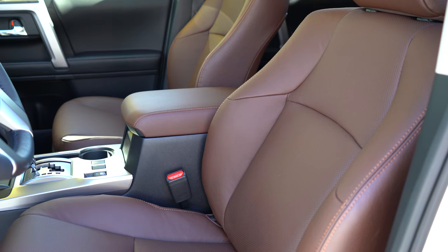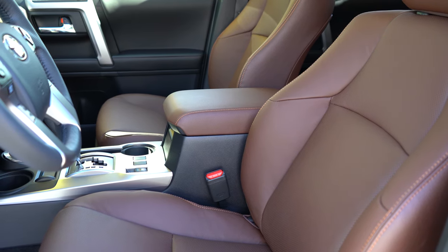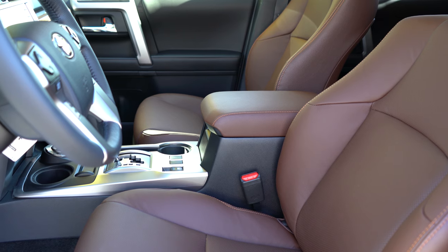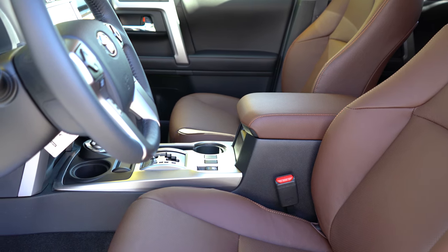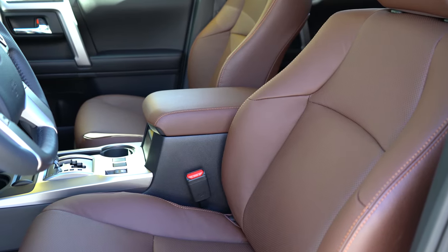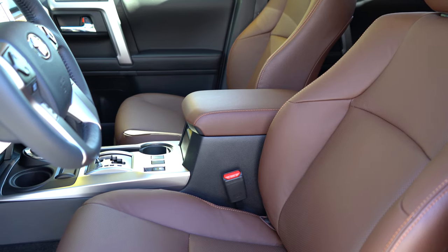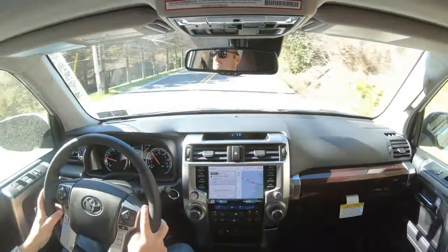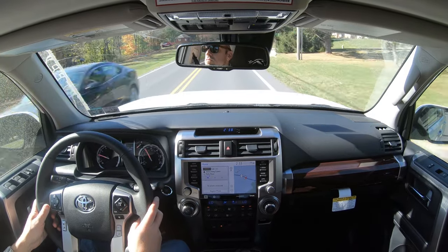Up front, the standard configuration is an eight-way power adjustable driver's seat with power lumbar and cloth upholstery. The SR5 Premium, TRD Pro, TRD Off-Road Premium, and Venture trims get soft-tex upholstery with heated front seats and a power-adjustable passenger seat. The Limited and Nightshade trims offer perforated full leather seating with heated and ventilated front seats — those ventilated seats are super comfortable. Toyota and Lexus always get seat comfort right.